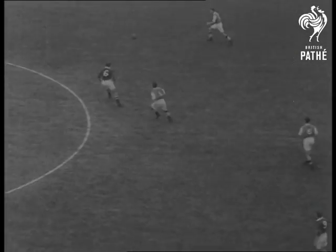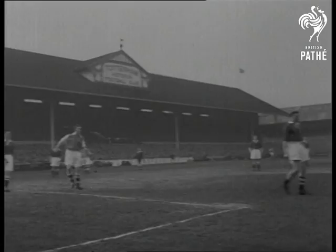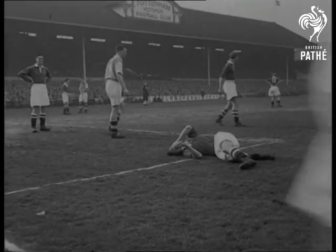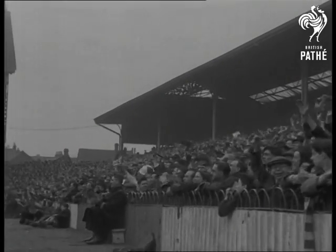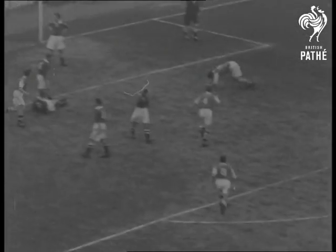With only 15 minutes to go, Chelsea seems set for their first ever Wembley. But Arsenal have other ideas, as the Gunners throw everything into an all-out assault. It comes off, thanks to the Compton brothers — from Dennis's corner, elder brother Leslie heads in the equaliser. The perfect ending to the perfect match.